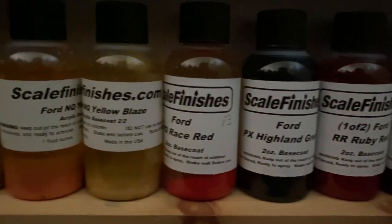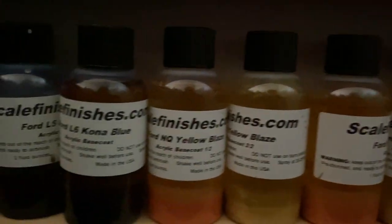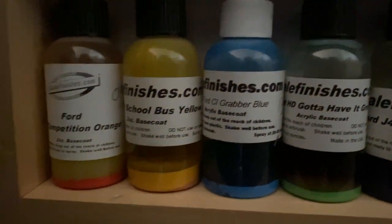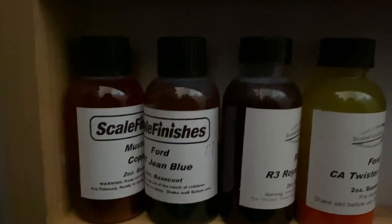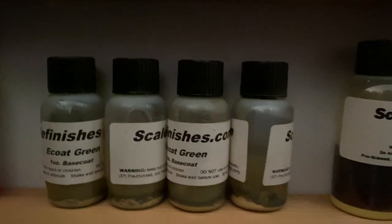One of these days — Yellow Blaze, Race Red, Kona Blue, Deep Impact Blue, and there's more Mustang colors on order. Grabber Blue, School Bus Yellow, Competition Orange — I kind of like that one. Blue Jeans.